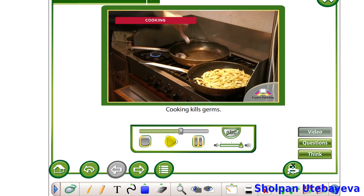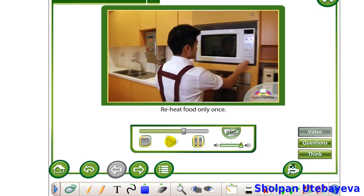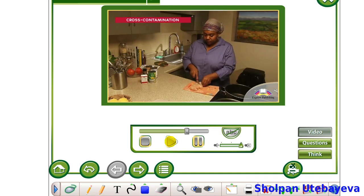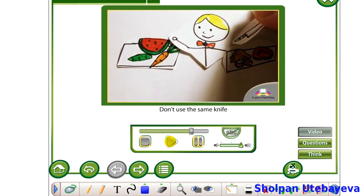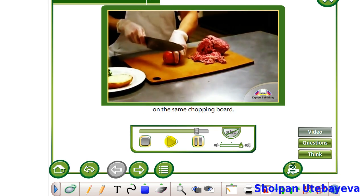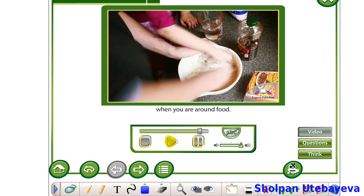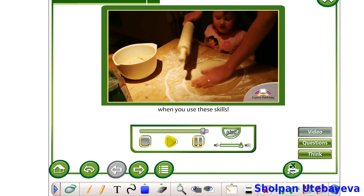Cooking. Cooking kills germs. Always cook food well. Reheat food only once. Cross-contamination. Keep raw meat away from cooked food. Don't use the same knife to cut raw meat and cooked meat. Don't cut raw meat and cooked food on the same chopping board. Remember to use all these steps when you are around food. You will be a great help in the kitchen when you use these skills.